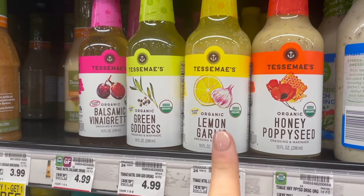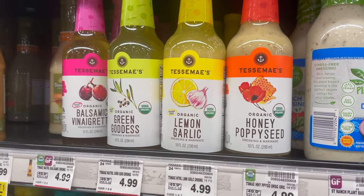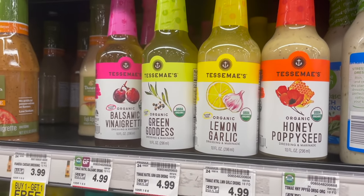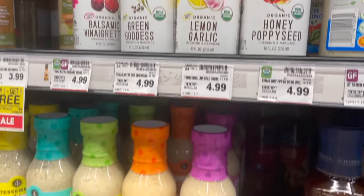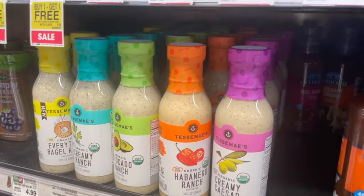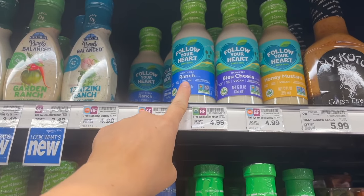If you guys have never tried these dressings before, you have to — especially this lemon garlic one. I saw this honey poppy seed one and thought that would be great for summertime, like a strawberry spinach poppy seed salad. The lemon garlic one is good on pretty much anything. They also have really good ranches in this brand, but they do contain eggs, so if you're looking for one without eggs, this Follow Your Heart ranch is incredible.